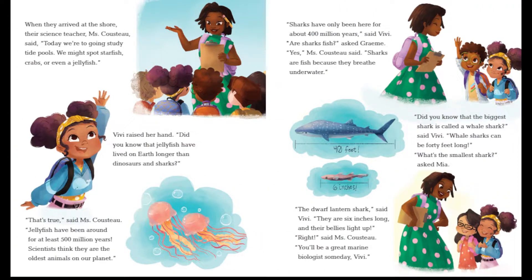When they arrived at the shore, their science teacher, Ms. Cousteau, said, "Today we're going to study tide pools. We might spot starfish, crabs, or even a jellyfish." Vivi raised her hand. "Did you know that jellyfish have lived on Earth longer than dinosaurs and sharks?" "That's true," said Ms. Cousteau. "Jellyfish have been around for at least 500 million years. Scientists think they are the oldest animals on our planet."